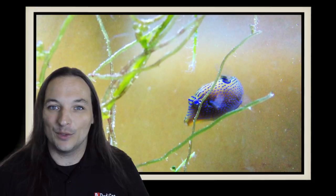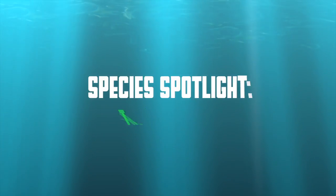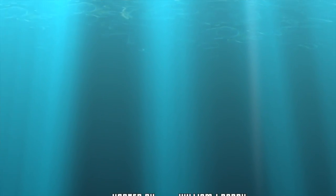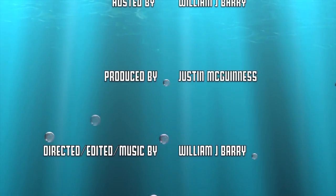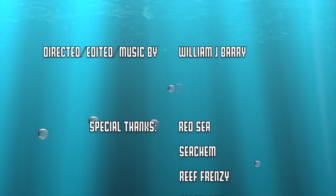And as always, thanks for watching. We'll see you next time. The Blue Spotted Toby Puffer can live five years and possibly longer in the right conditions.